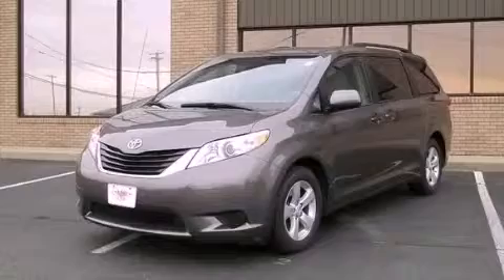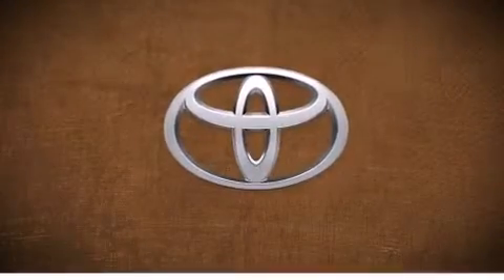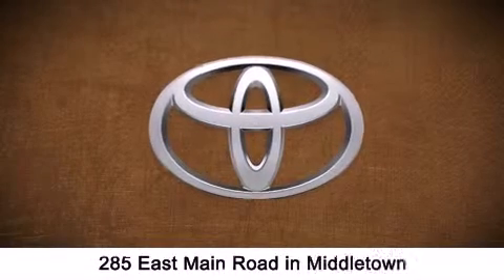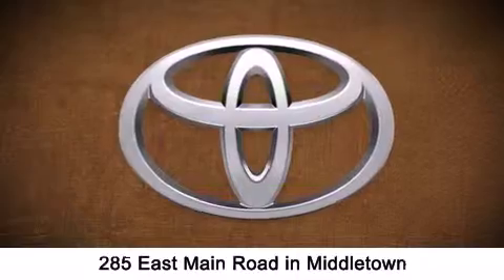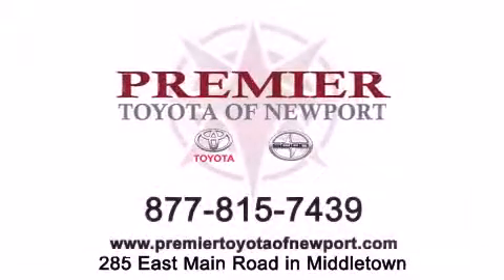Call now to find out how you can own this breathtaking vehicle. Premier Toyota of Newport is conveniently located at 285 East Main Road in Middletown. Contact us today to find out about our financing specials or visit us at premiertoyotaofnewport.com.